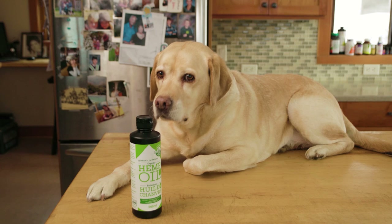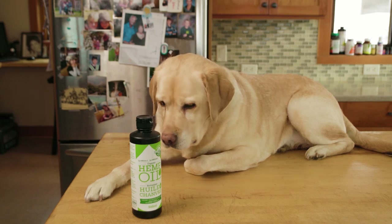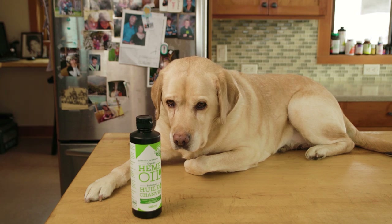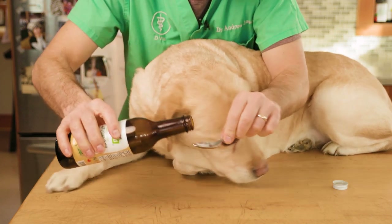Based on Pippy's size, that would be about one tablespoon twice a day. I also suggest starting out with a smaller dose for the first two to three days, just making sure your dog tolerates it well and there's no vomiting or diarrhea. Next, I want you to consider safflower oil.